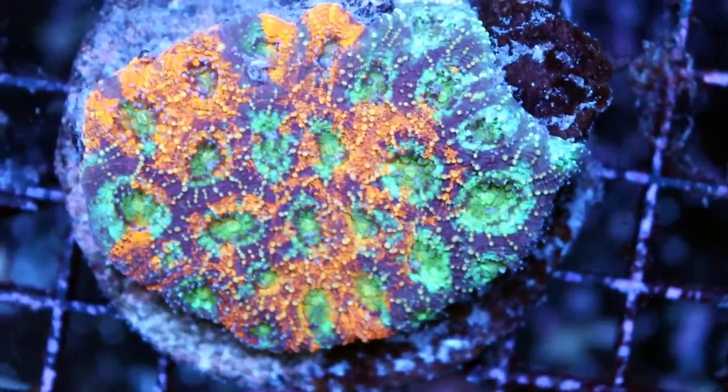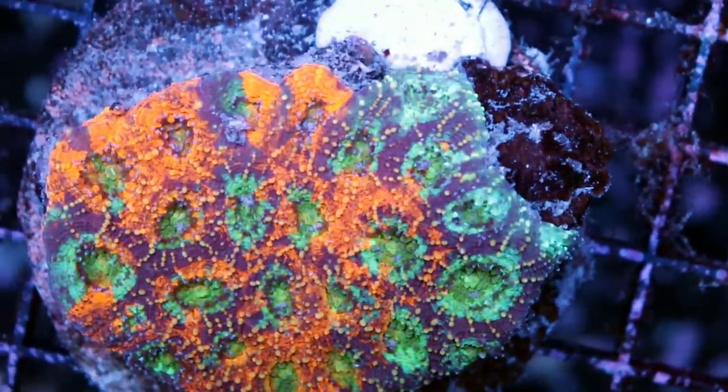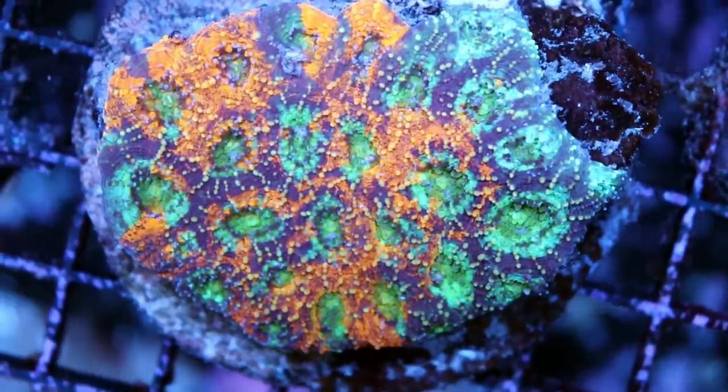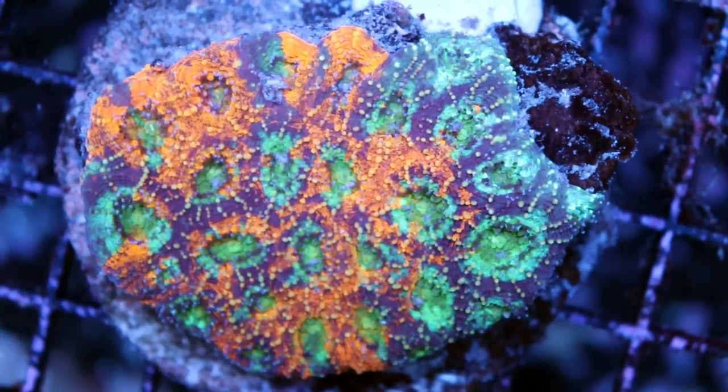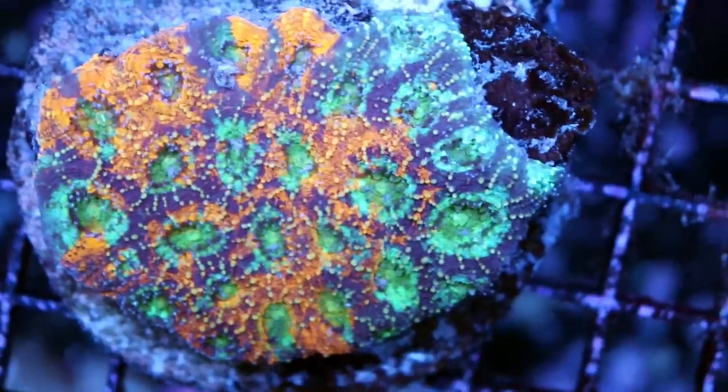This is Acanthastrea echinata, which is a very funky species — actually quite aggressive. It can't touch any other Acans, but it's an absolutely stunning coral.